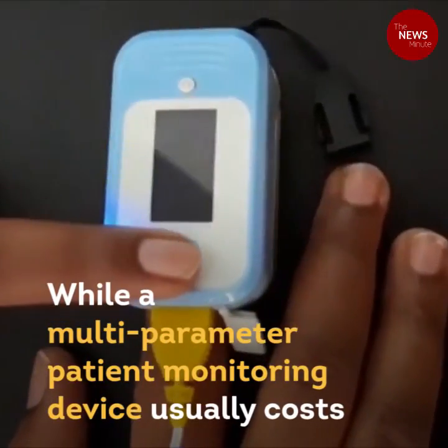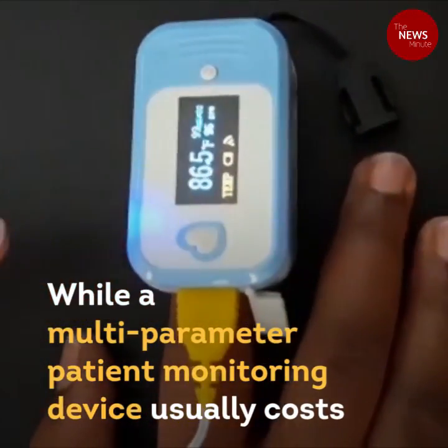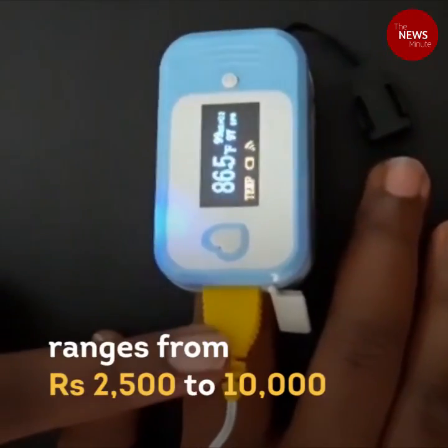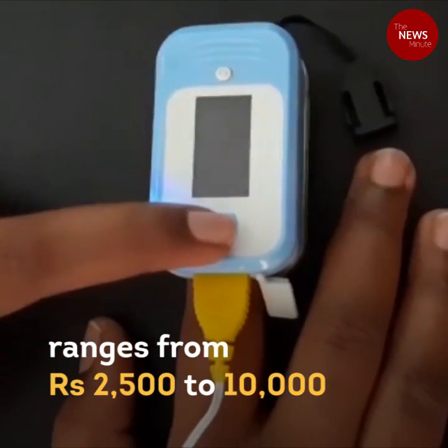When a multi-parameter patient monitoring device usually costs upwards of Rs. 1 lakh, the cost of this device ranges from just Rs. 2,500 to Rs. 10,000.